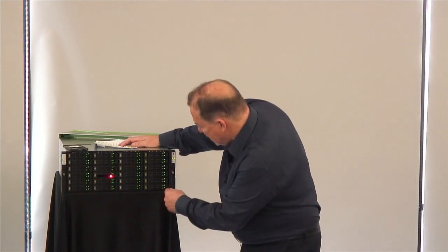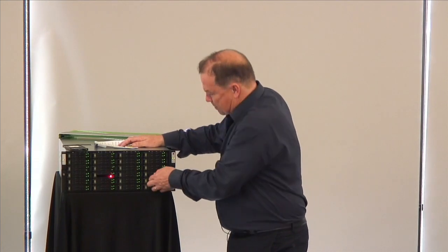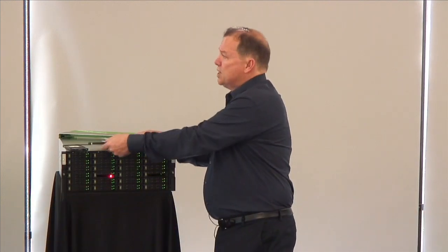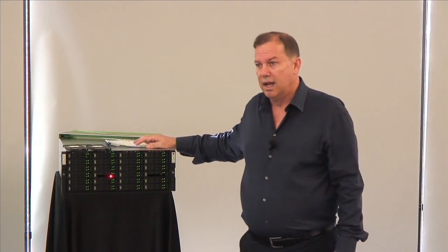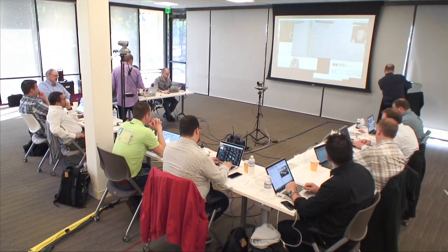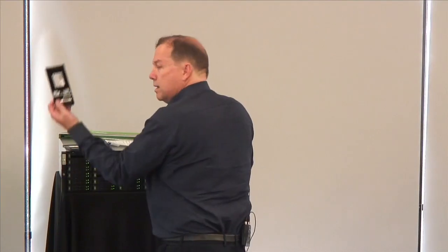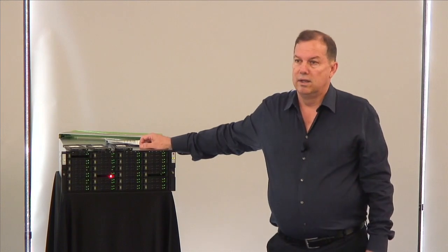Second drive — the number called out is 16. Slot 16 — that's two over, right here. That's our second drive failure from the A RAID group. Third number — 20. Slot 20 is this one in the upper left-hand corner. We'll pull this out. That's our triple drive pull out of the first RAID group.